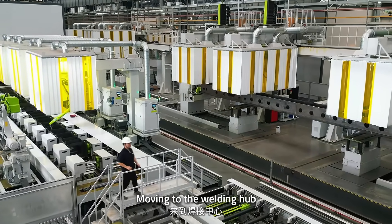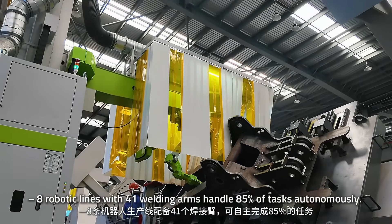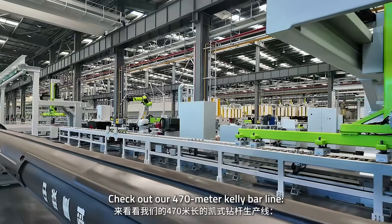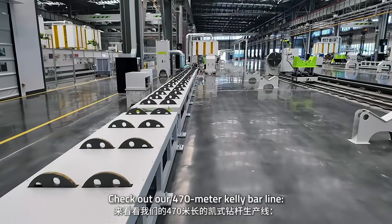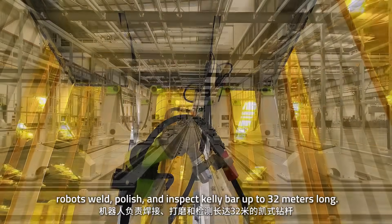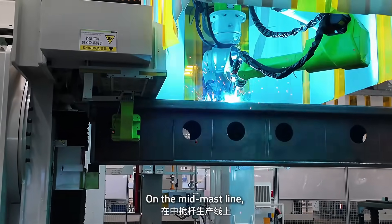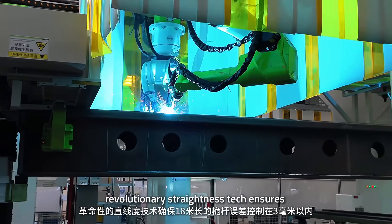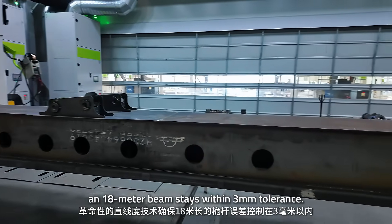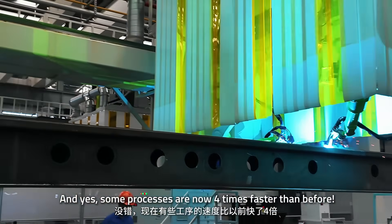Moving to the welding hub: 8 robotic lines with 41 welding arms handle 85% of tasks autonomously. Check out our 470-meter caliber line, where robots weld, polish, and inspect components up to 32 meters long. On the mid-mast line, revolutionary straightness technology ensures an 18-meter beam stays within a 3-millimeter tolerance. Some processes are now 4 times faster than before.